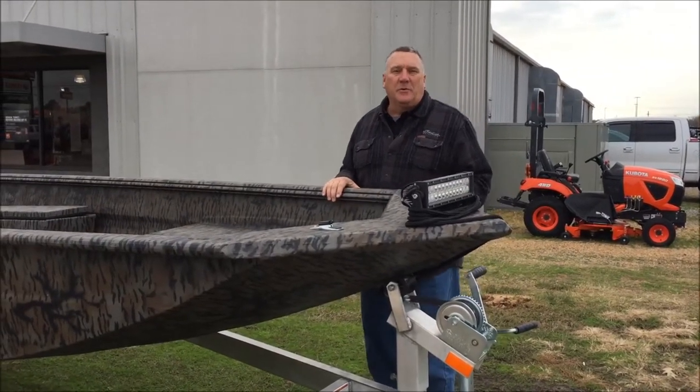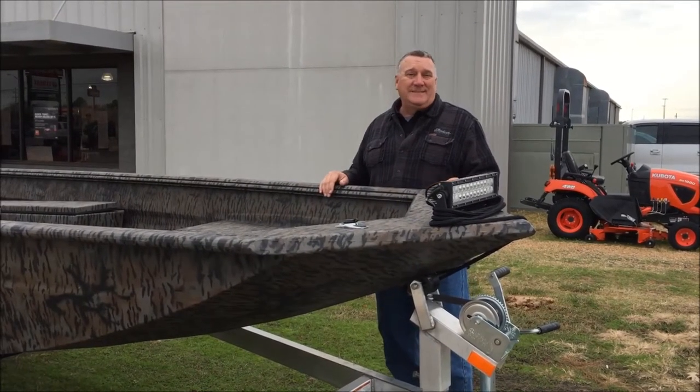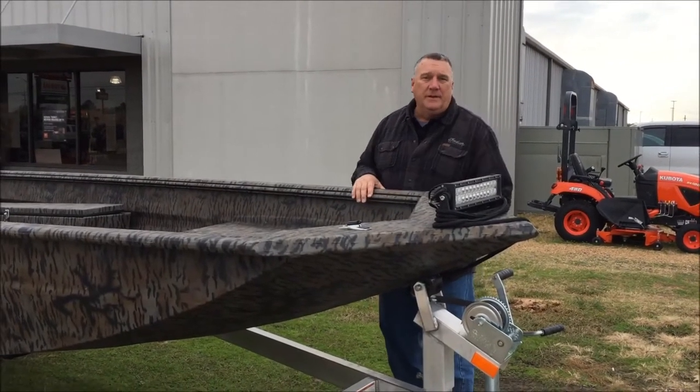Hey guys, Scott Corville here at Lower Power Sports with a special package for you today. What we're talking about today is an Express Bayou 17V. This particular one is a smooth hull, but it's a semi-V up in the front.